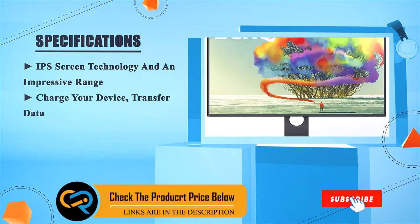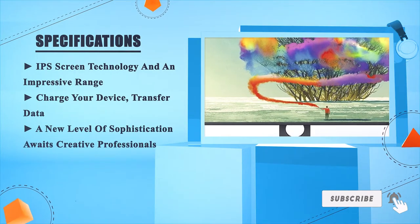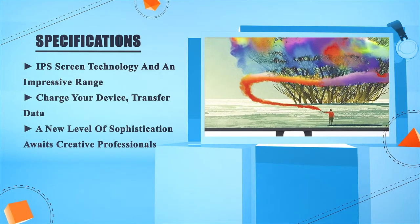Charge your device, transfer data. A new level of sophistication awaits creative professionals.